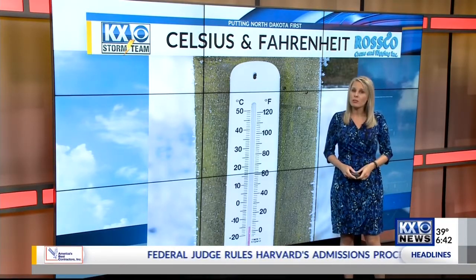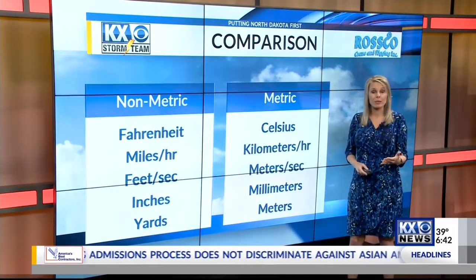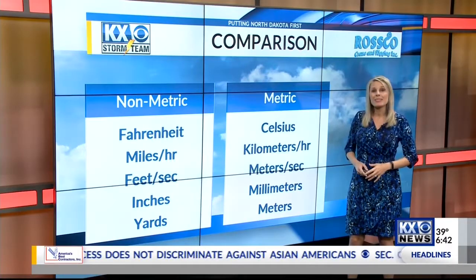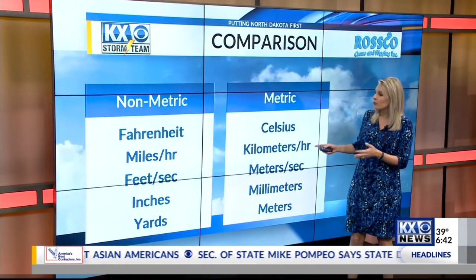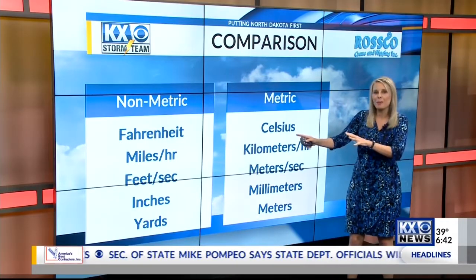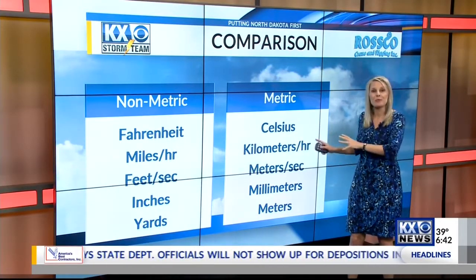It's something we largely ignore our entire lives. The Fahrenheit scale is associated with the non-metric system, or the imperial system, and Celsius is associated with the metric system, which is what the rest of the world uses. You're probably more familiar with the Fahrenheit side — miles per hour, feet per second — than the metric side.